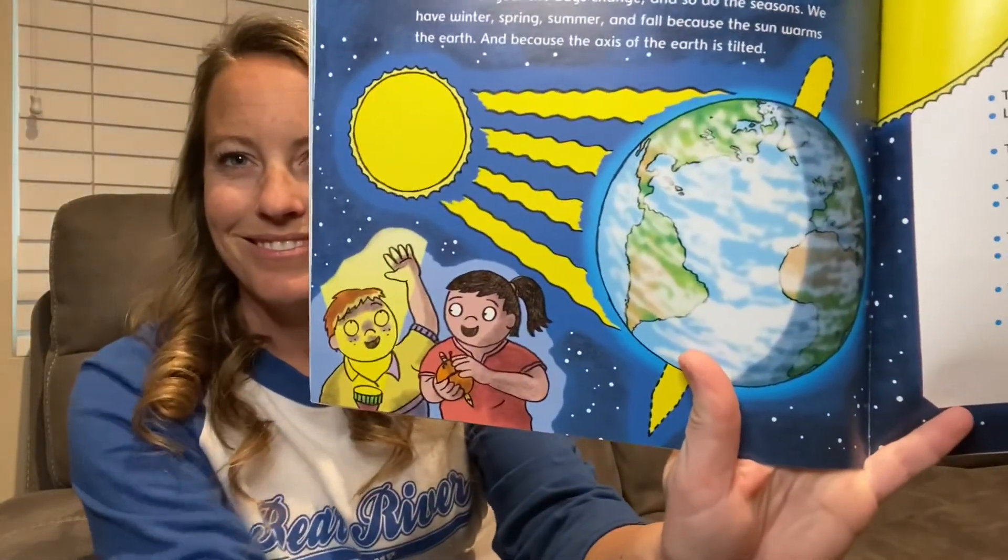And because the axis of earth is tilted. Wow, wasn't that interesting? That was so much fun. Now I have a really fun activity for you guys to do. Are you up for the challenge? I think you are.